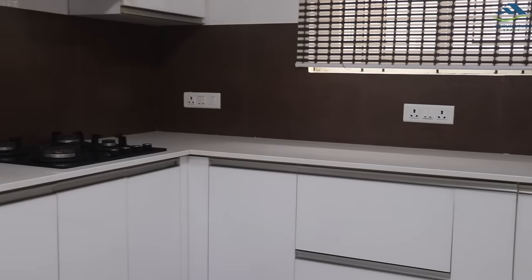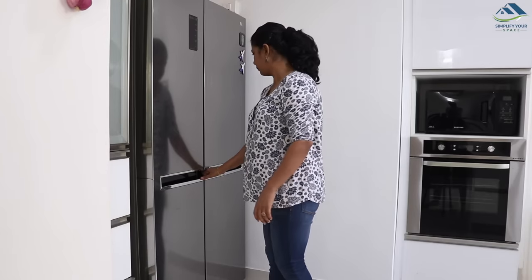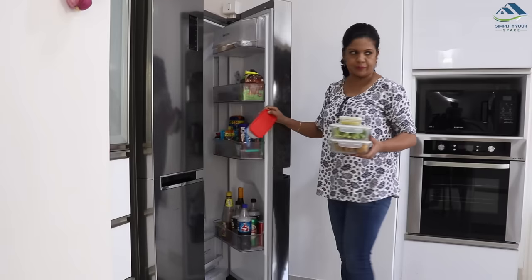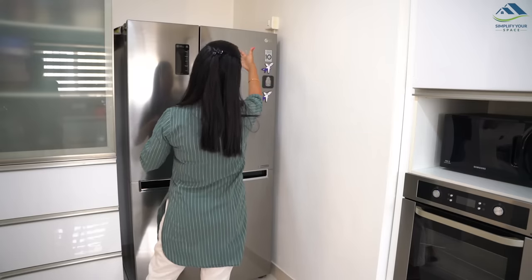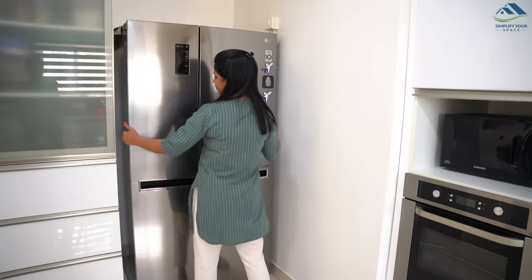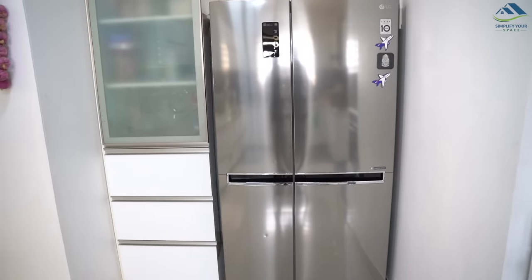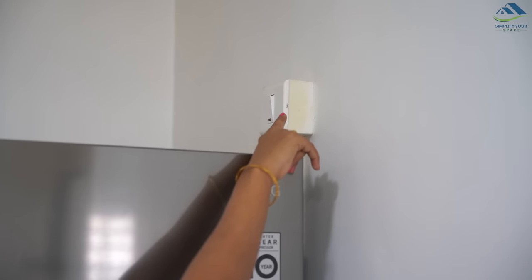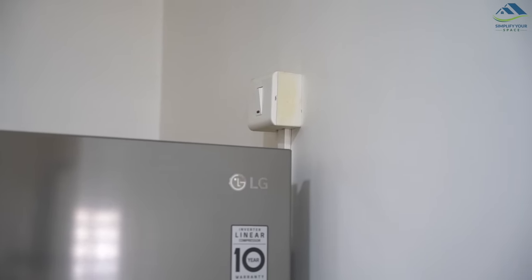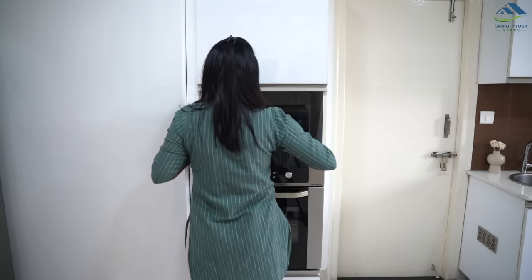In my kitchen I have sufficient plug points on the countertop, but I want to talk about the position of two plug points which were missed during the planning stage. The original plug point for the fridge is located behind it — this is pointless as I will need to move the heavy fridge if I have to switch it off or on manually. We had to get an external point installed later, which does not look great but we had no other option. Similarly, the switch for our microwave is at the back, which is inconvenient to access.